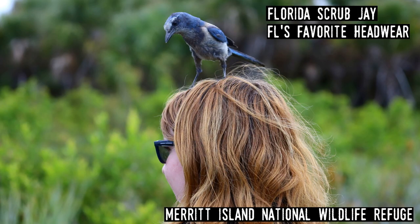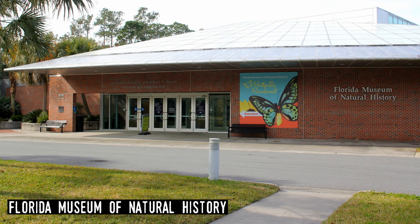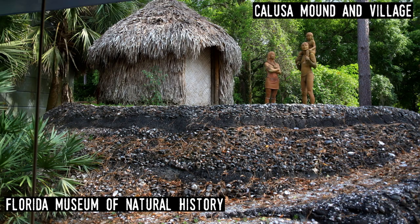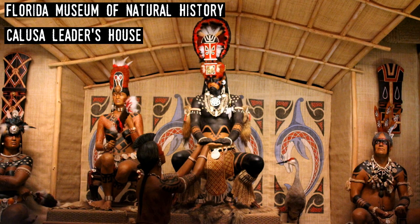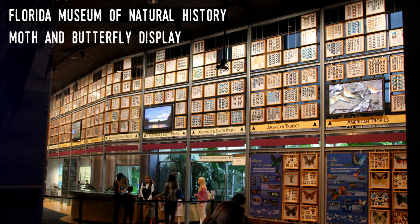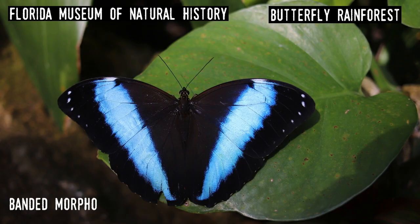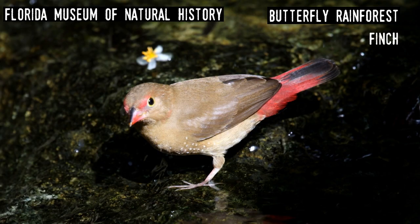Florida Museum of Natural History. Chartered by the Florida Legislature in 1891 and today working directly with the University of Florida in Gainesville, the 25 million artifacts in its collection include items from nearly every aspect of nature: plants, fungi, vertebrate and invertebrate animals, as well as fossils, archaeology, and ethnographic specimens. Likely the most popular part of the public exhibits is the butterfly rainforest — the museum's outdoor arboretum with about 50 species of moths and butterflies, as well as quail, finch, and turtles.